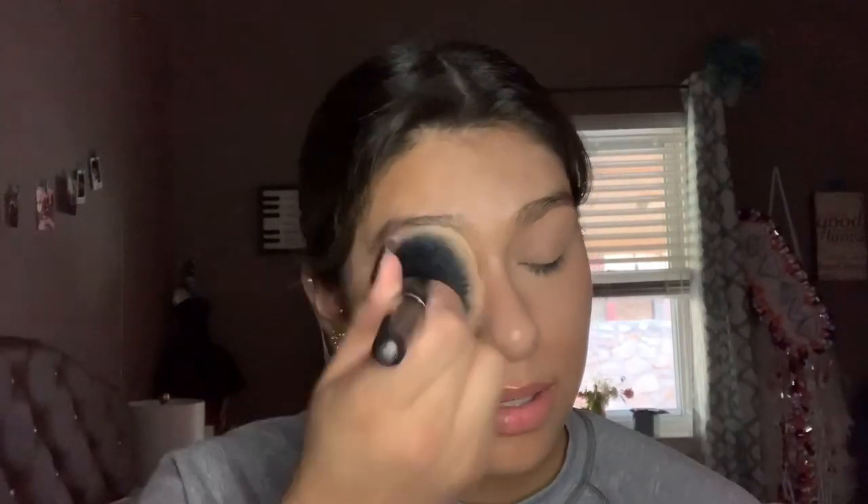Now I'm going to go in with some loose powder. This is the Cody Airspun Loose Face Powder in translucent. I'm just using a little bit with my brush and going into the areas where I used the concealer — so practically all over my face, including my chin.